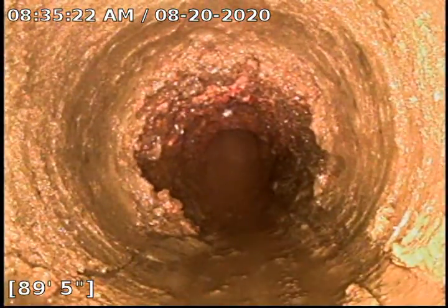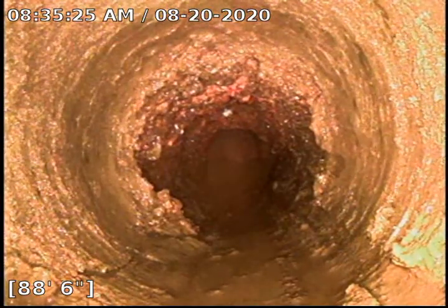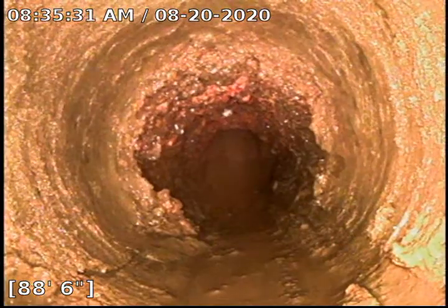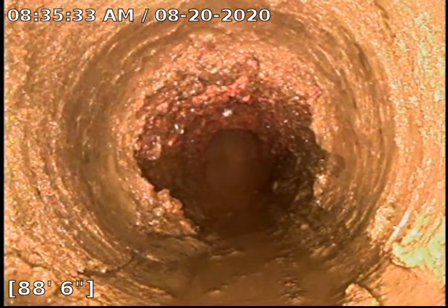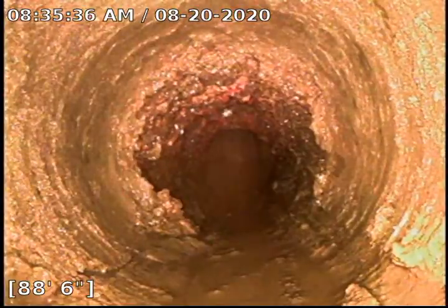I did almost get it all right there at 88 feet. You can see where my machine was trying to bore through it, and like I said it just completely shut my machine down. It doesn't work anymore. So we did get all this back here.